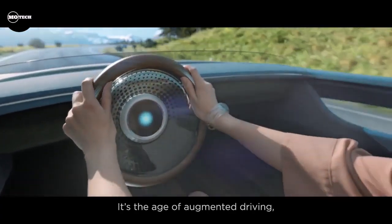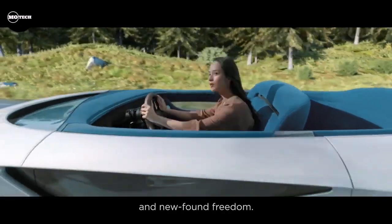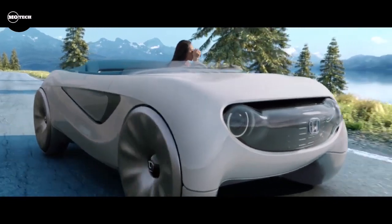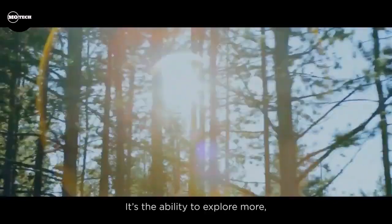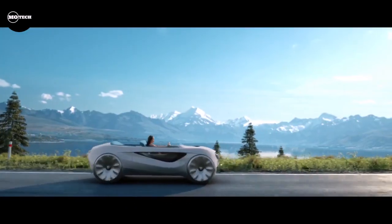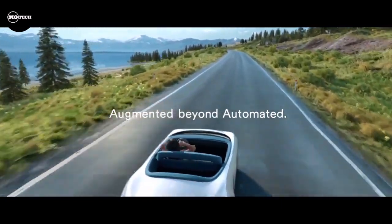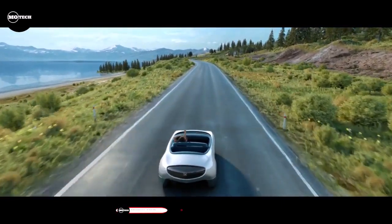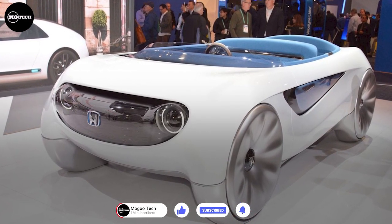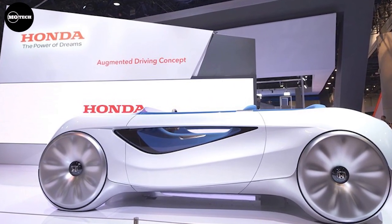Honda Augmented Driving Concept. Honda's Augmented Driving Concept aims to bridge the gap between traditional and autonomous driving. The company asserts that the concept seamlessly transitions between manual and autonomous modes, offering eight different levels of assistance. The system remains on standby, utilizing numerous sensors focused on the driver to anticipate when they might want to take or relinquish control. The unconventional manual control methods include a double tap on the steering wheel to initiate, pushing the wheel away to accelerate, and pulling it towards you to decelerate.